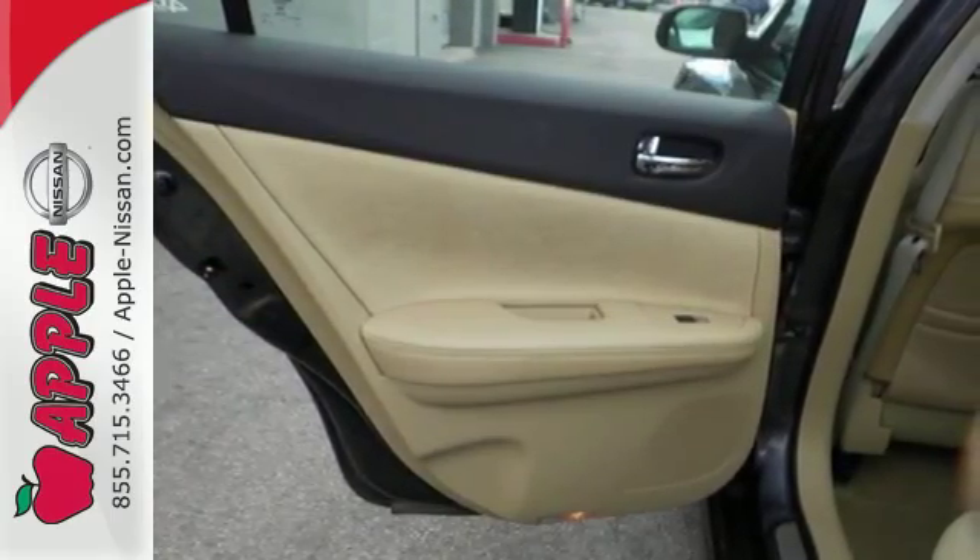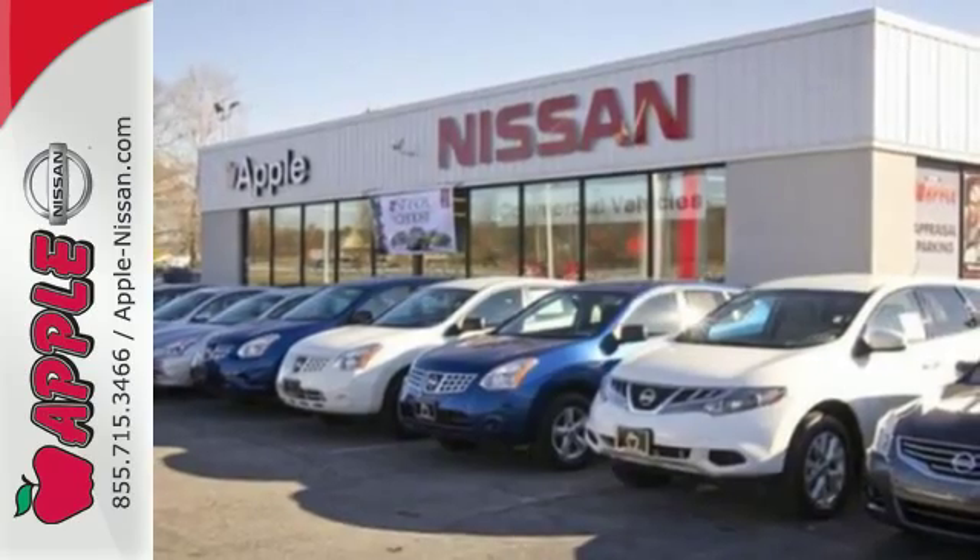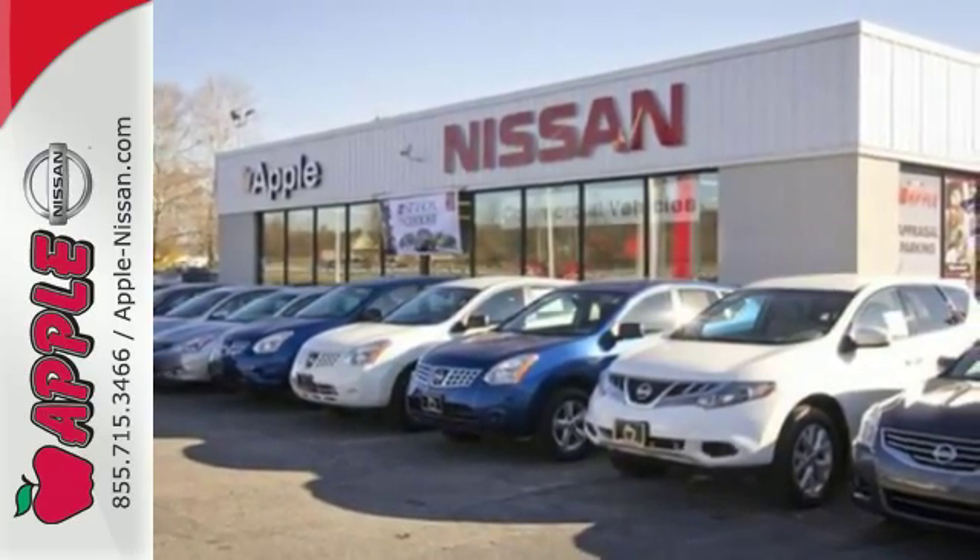The latest generation Maxima offers affordable luxury, impeccable styling, and unsurpassed performance.